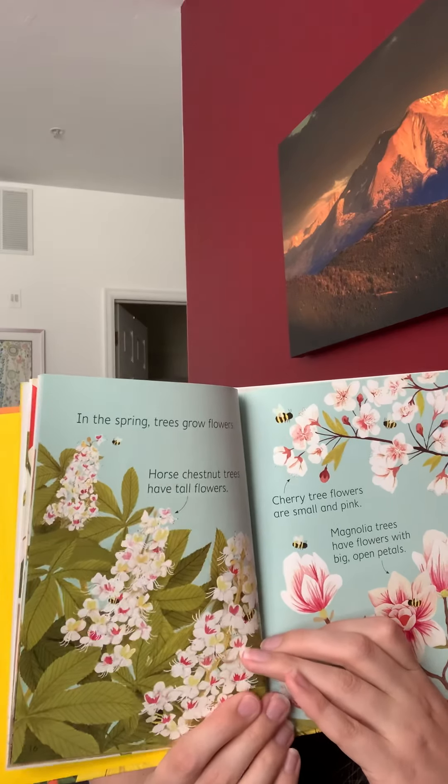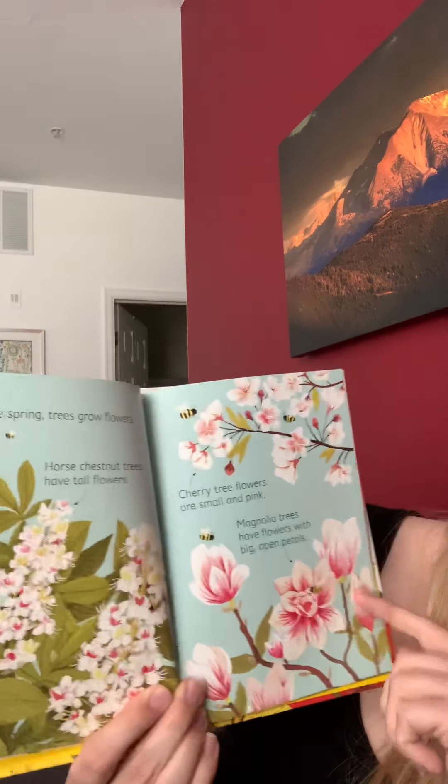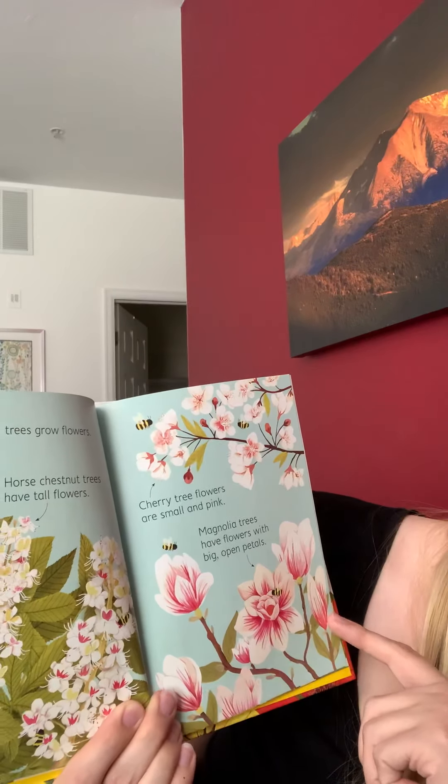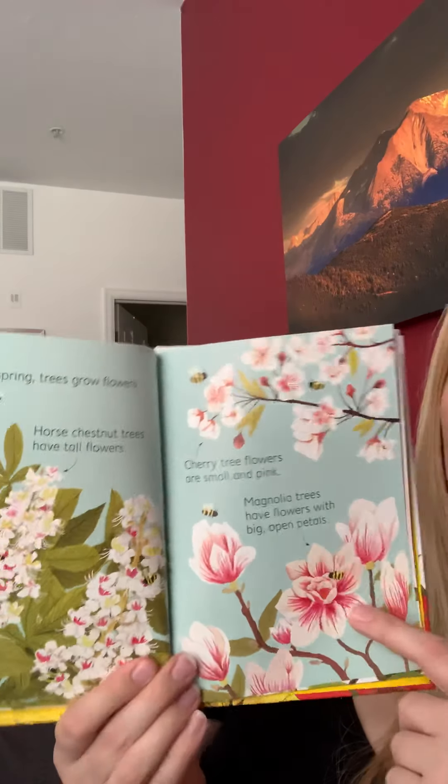In the spring, trees grow flowers. Horse chestnut trees have tall flowers. Cherry tree flowers are small and pink. Magnolia trees have flowers with big open petals.